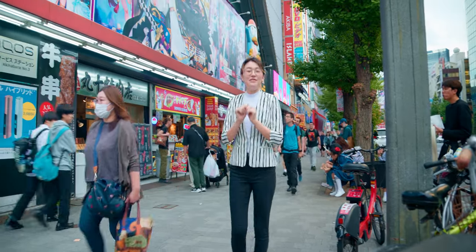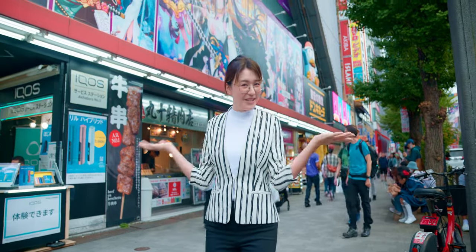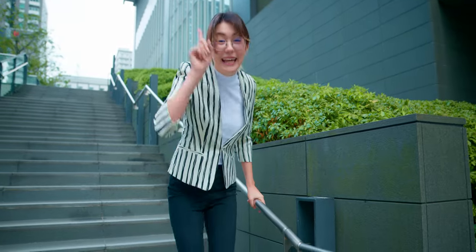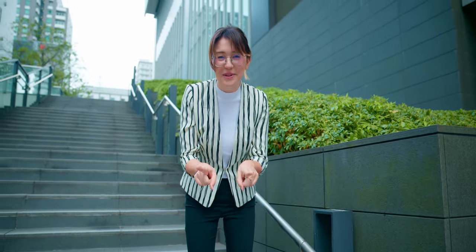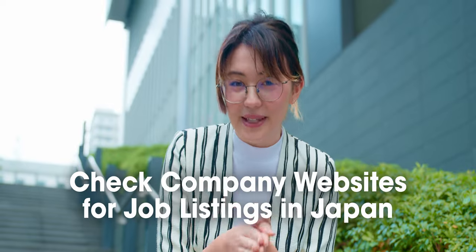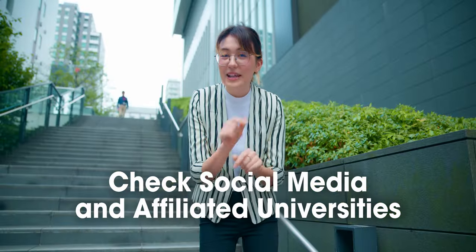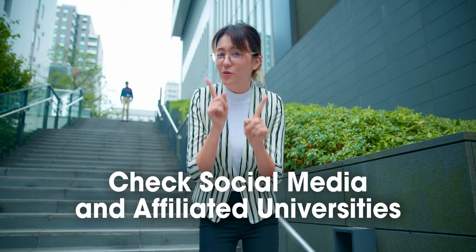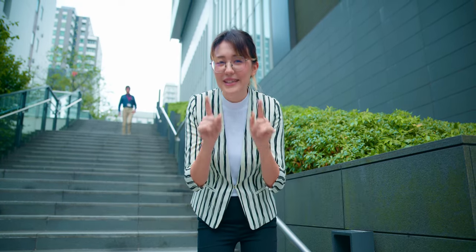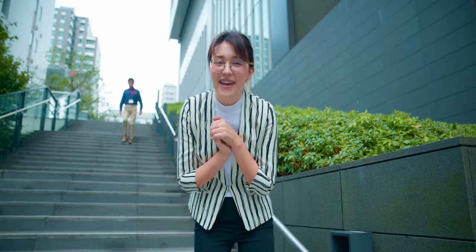Let's look at some ways to find your job if you're already in Japan. If there is a certain company you'd like to work for, some companies have a direct hiring process. Many companies, especially larger ones, have dedicated sections on their websites for job listings and applications. You can also explore their social media presence or reach out to affiliated universities and college career centers. You'll need to do some research into the company in advance.